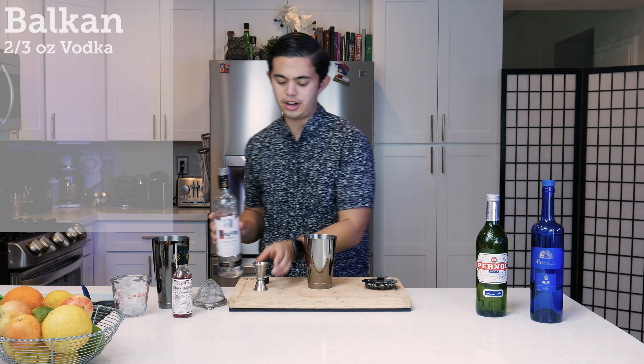First up, we're going to do two-thirds of an ounce of vodka. I am using Kettle One.